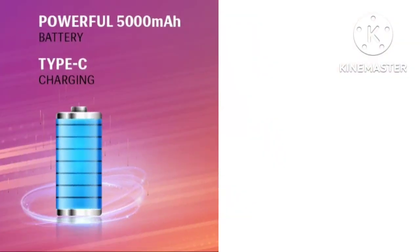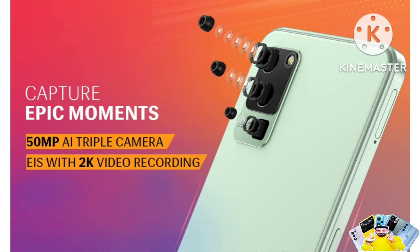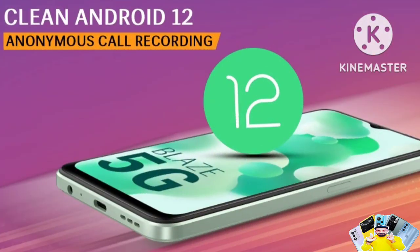This mobile has a 5000mAh battery which supports full day-to-day usage. It also features a side-mounted fingerprint sensor and runs on Android 12 out of the box.